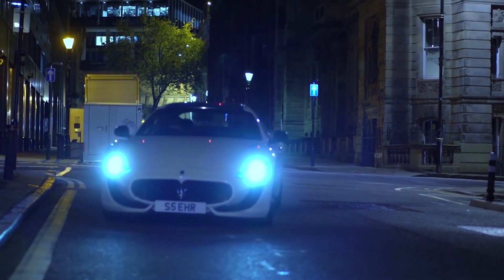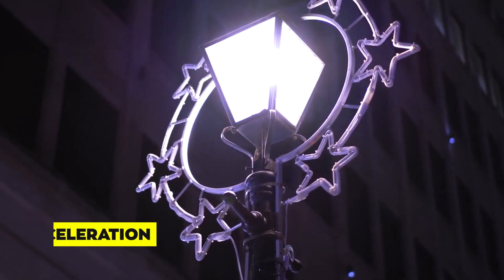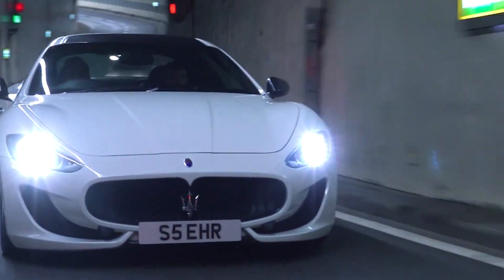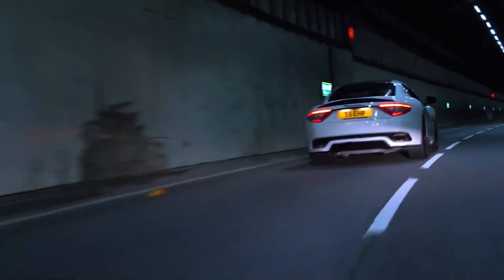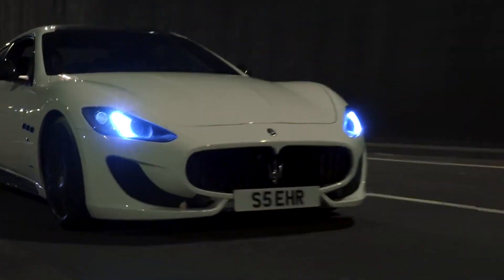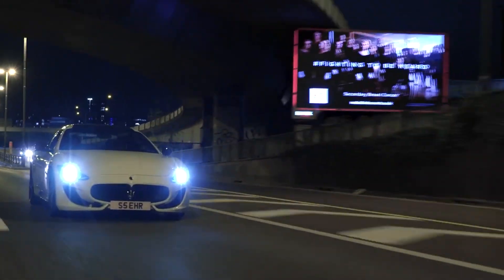The engine's performance capabilities are designed to provide an exhilarating driving experience while maintaining refinement. The Gran Turismo can accelerate from zero to 60 miles per hour in just over four seconds. The torque curve ensures power is readily available across the entire rev range, making for a rewarding drive on both highways and winding roads. It's a car that not only accelerates with authority but also handles with finesse, and its naturally aspirated character and captivating soundtrack add an emotional layer to every journey.